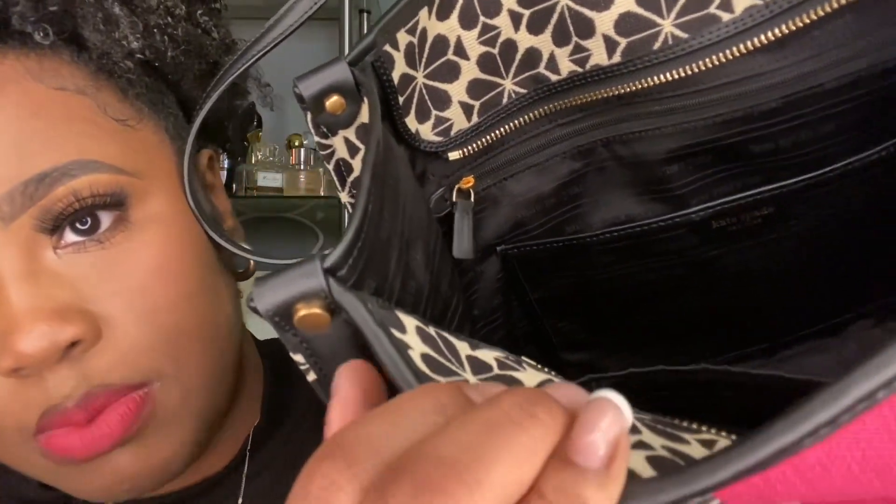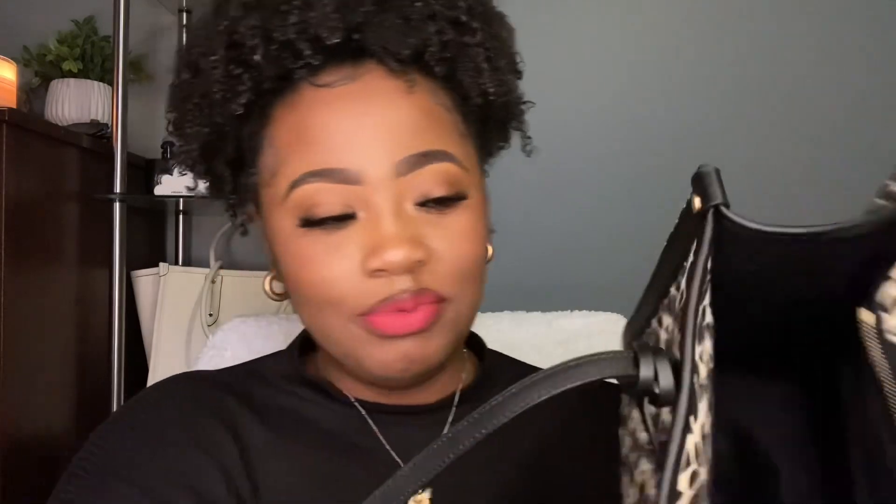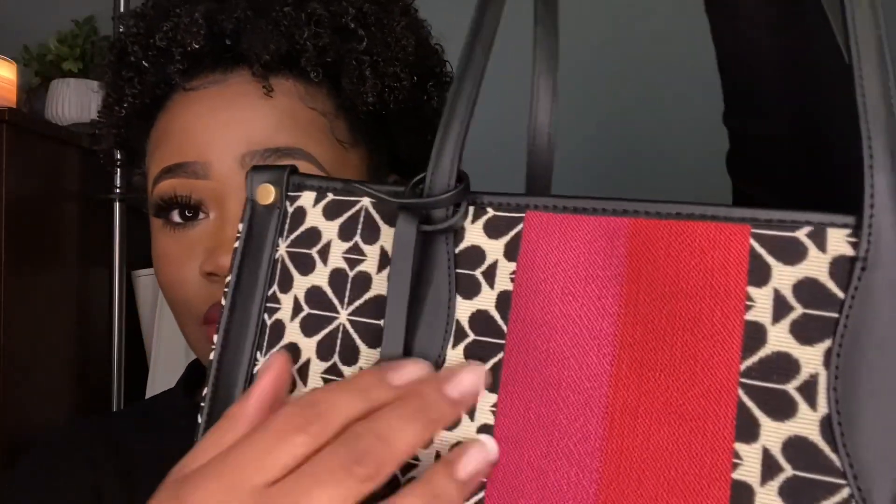The cute detailing inside says 'Kate Spade' all throughout the lining. It has a pocket right here, another pocket right in front of that, and on the other side it has another one as well. The stitching is such great quality — this is next level.